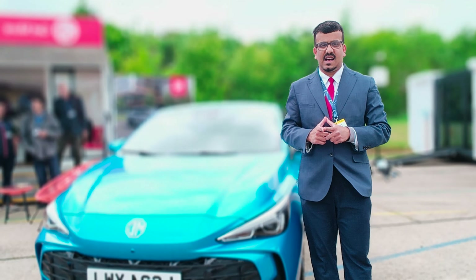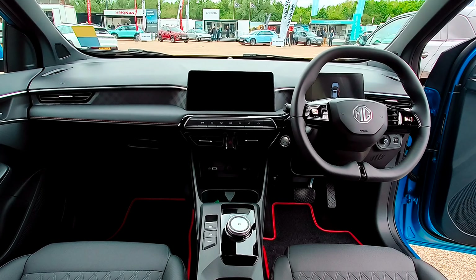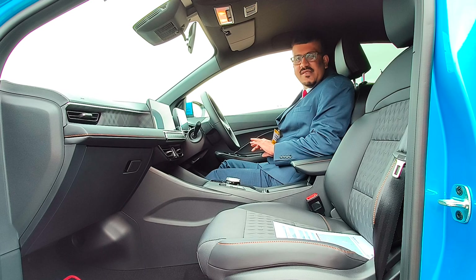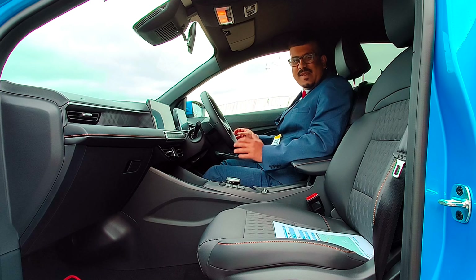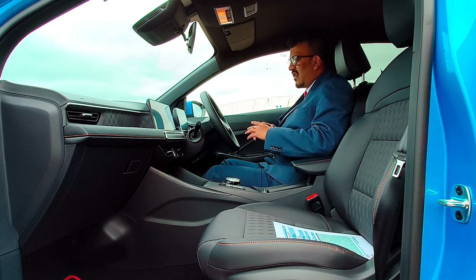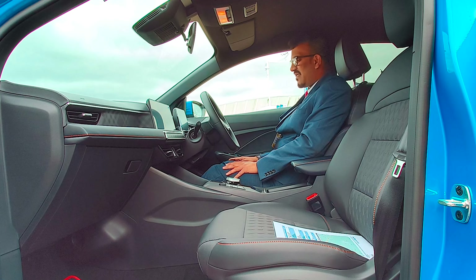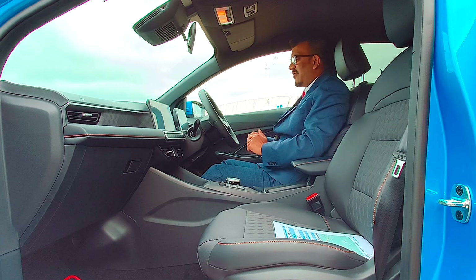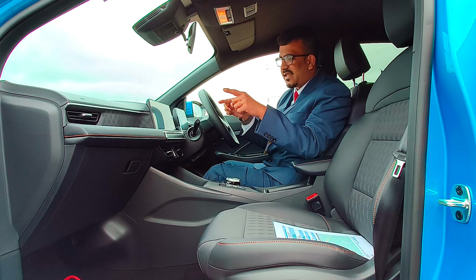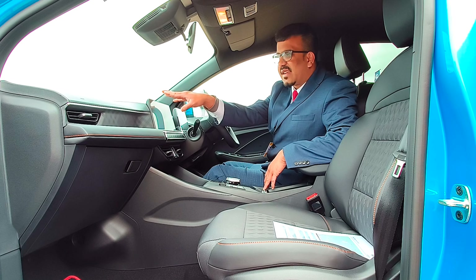Jumping inside the MG3, it's a radical departure from the earlier car — a really pleasing interior to look at. The materials are decent with some really nice quality materials up front. You've got a lovely two-spoke steering wheel with controls, adjustable for height but not reach. There's a compact instrument cluster and a fairly large touchscreen that is quite prominent.